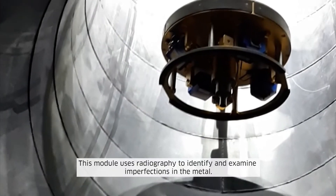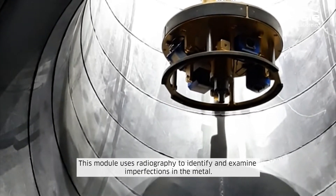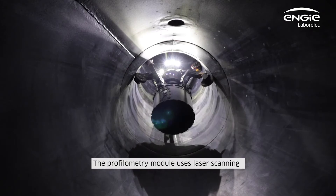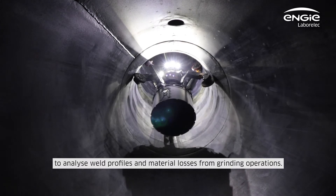This module uses radiography to identify and examine imperfections in the metal. This module uses laser scanning to analyze weld profiles and material losses from grinding operations.